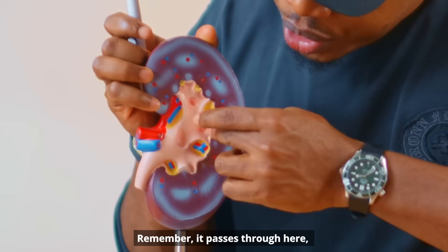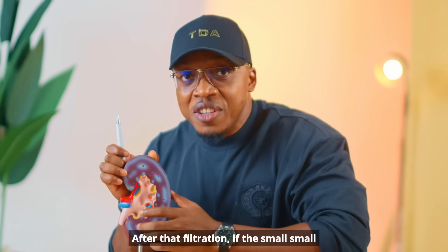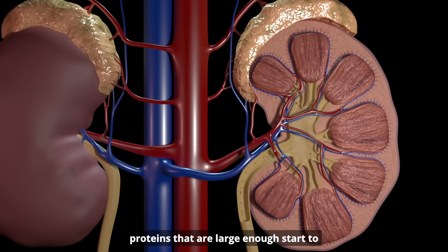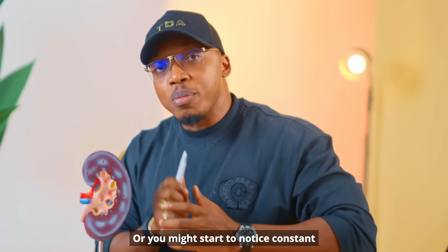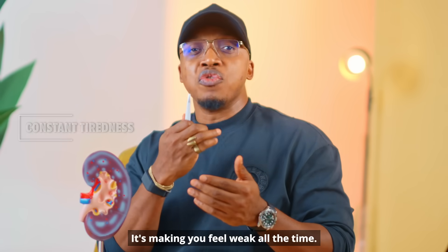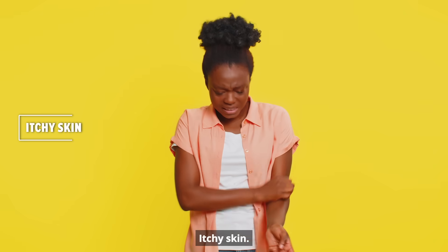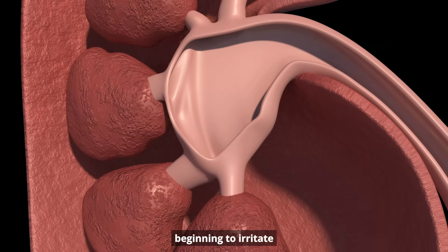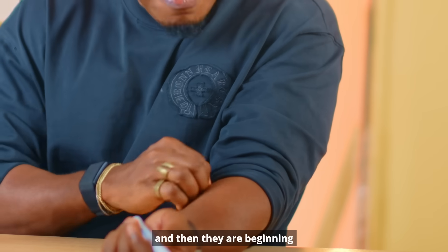That foam means that protein is starting to leak from the kidney into your urine. It passes through here and comes out through here. After filtration, if the small vessels are damaged, proteins that are large enough start to pass through the kidney — that's what causes that plenty foam. You might also notice constant tiredness because waste products are building up in your body, making you feel weak all the time. Some people also see itchy skin — because toxins are irritating the small nerves under their skin.